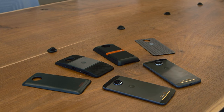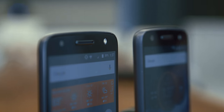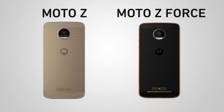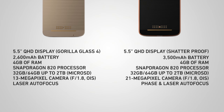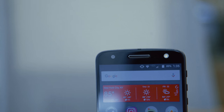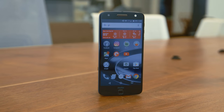More Moto Mods are coming, but these first few are less than essential. The phones themselves are pretty awesome though. They have 5.5-inch screens, Snapdragon 820 processors, 4 gigs of RAM, plenty of storage, plus microSD. But for sound, there is just one speaker in the earpiece. It sounds pretty lousy, and it's a big downgrade from last year's Moto X.